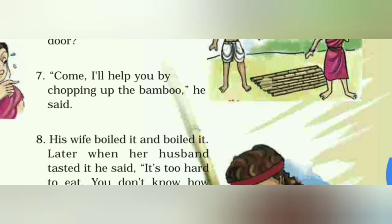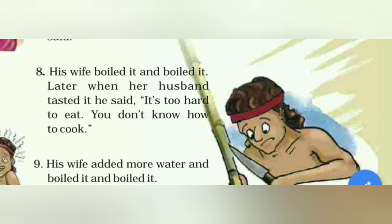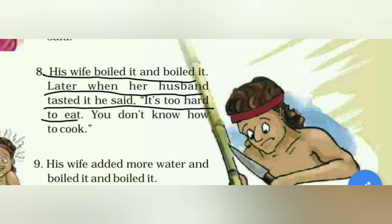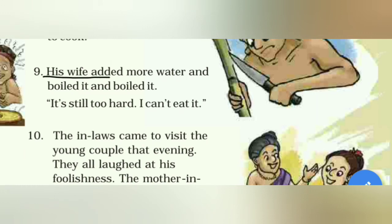Santhol said, 'Come, I will help you by chopping up the bamboo.' चलो मैं तुम्हारी मदद करता हूँ, इस बाँस को काट कर। His wife boiled it and boiled it. Later when her husband tasted it, he said, 'It's too hard to eat — you don't know how to cook.' उसने कहा, ये तो बहुत कड़क है खाने के लिए, तुम्हें तो आता ही नहीं है cook करना।